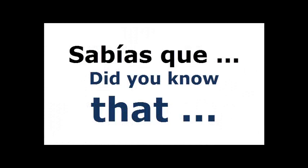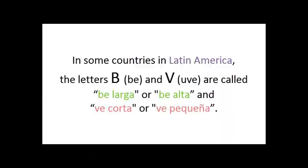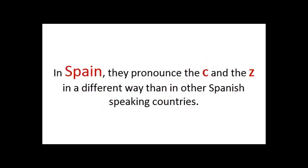¿Sabías qué? Did you know that in some countries in Latin America the letters B and V are called B larga o B alta and B corta o B pequeña? And in Spain, they pronounce the C and the Z in a different way than in other Spanish-speaking countries.